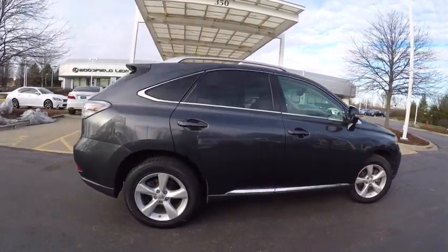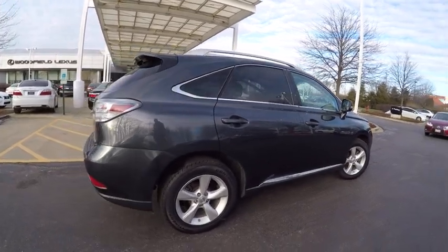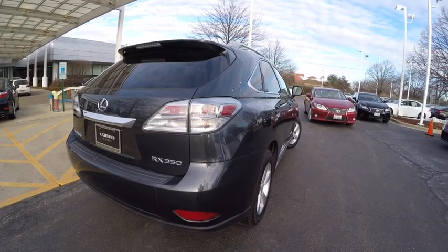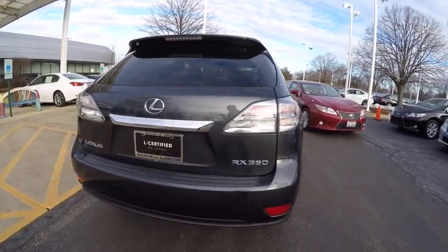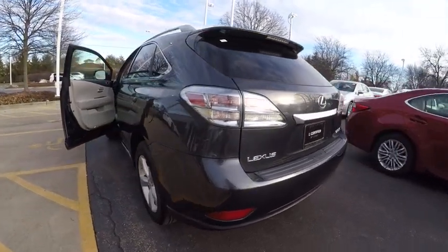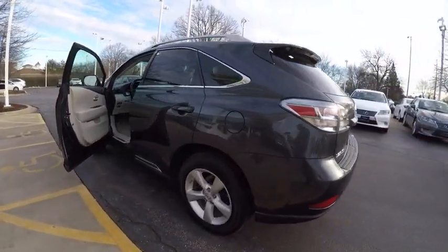This vehicle has less than 70,000 miles. Here are some of this vehicle's great options: stability control, traction control, cruise control, power windows, fog lights, child safety locks, daytime running lights, cargo area light, tachometer, rear spoiler.